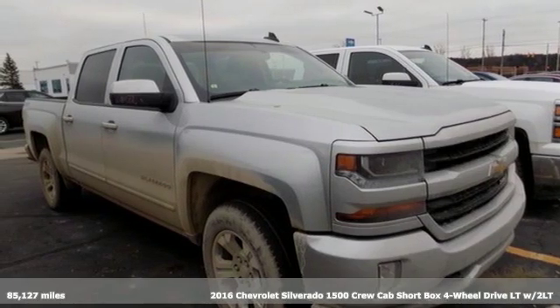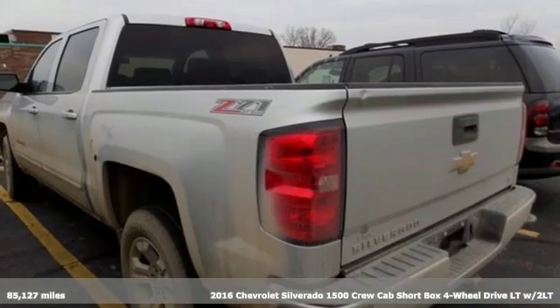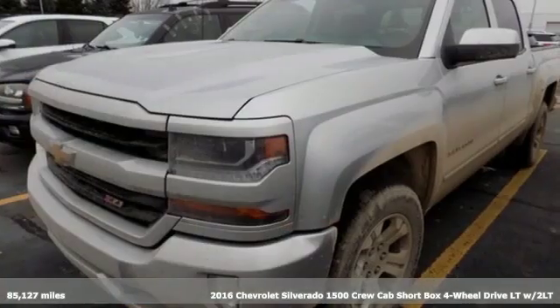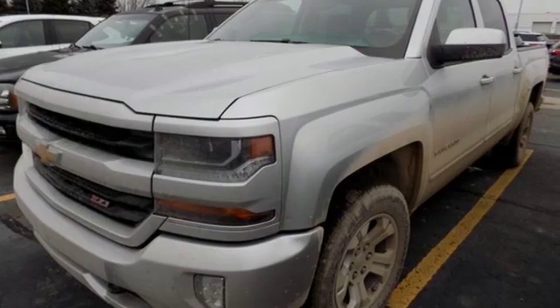Here's a 2016 Chevrolet Silverado 1500. Built to keep up with the rugged demands of your life, this Silverado 1500 is strong, safe and comfortable.